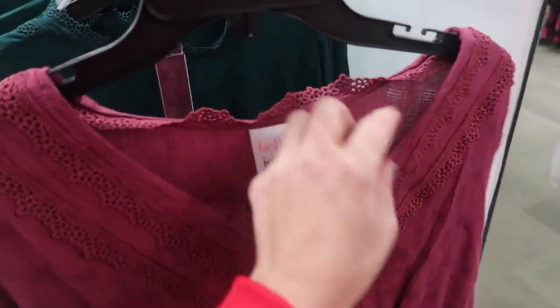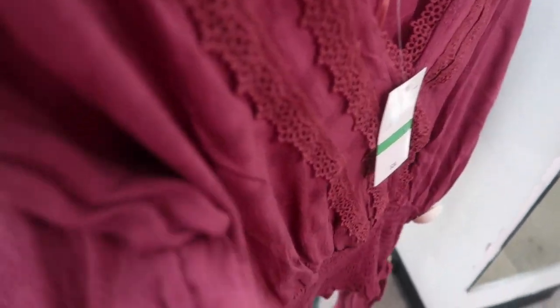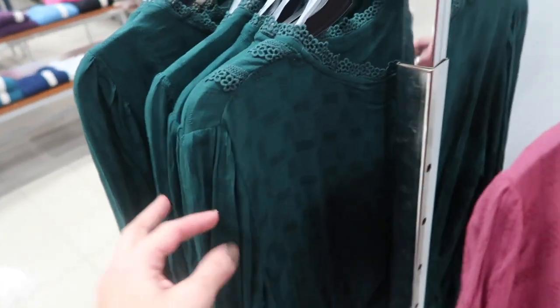Also new from Belle du Jour are these wrap crochet tops. It has that V-neck style with the crochet detail texture, elastic in the wrist, and some smocking at the bottom. Comes in burgundy and also in teal. These are normally $34 and they're also going to be $12.99.